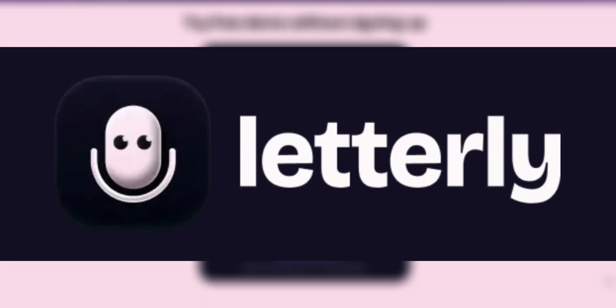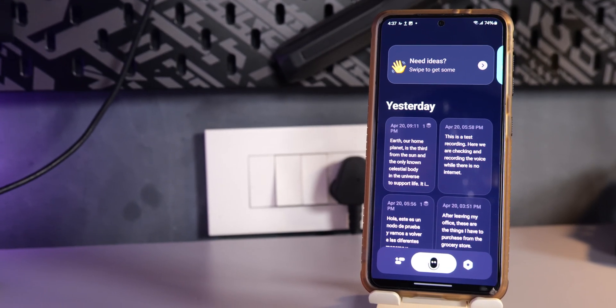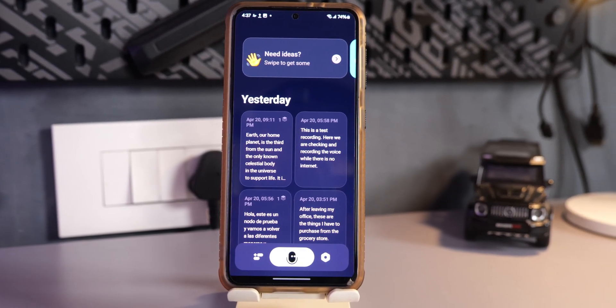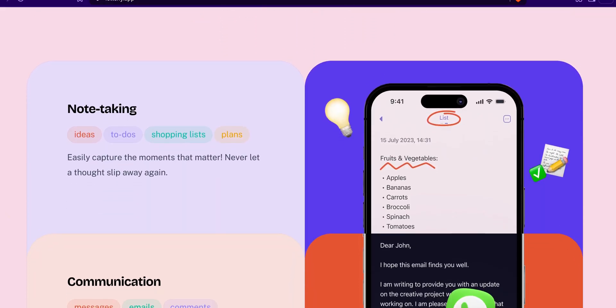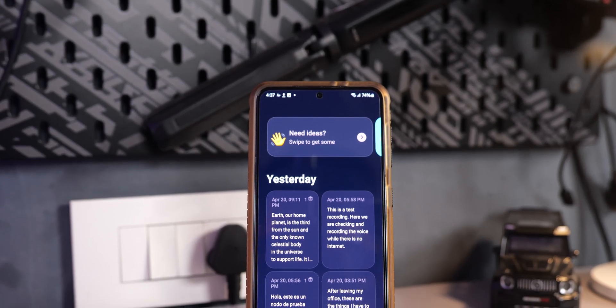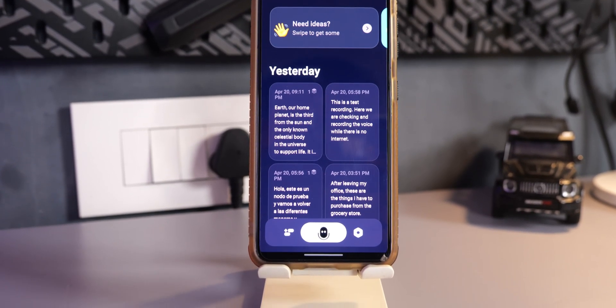Letterly is an app designed to help us capture ideas quickly by recording our voice and automatically transcribing it into clean, well-structured text. Whether you are writing emails, organizing notes, or creating social media posts, Letterly essentially handles the typing for us.